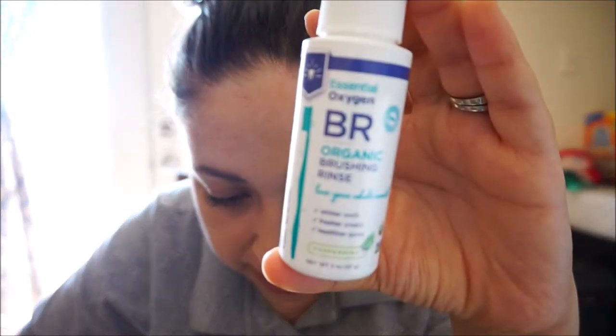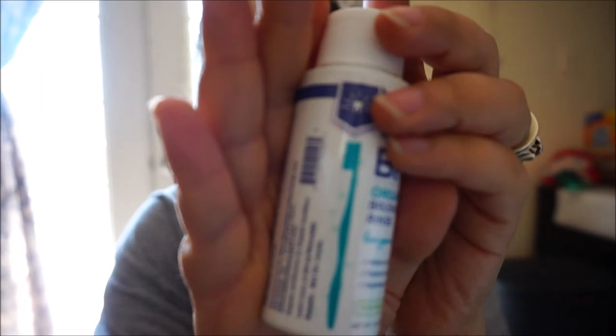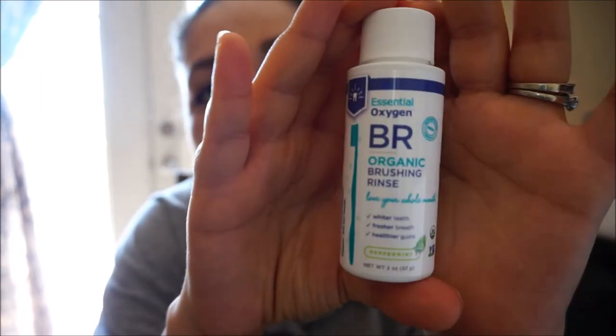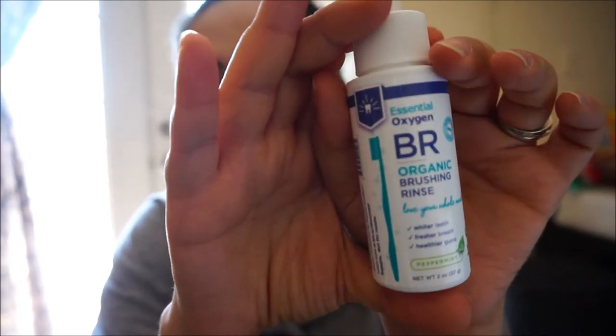The next thing is Essential Oxygen organic brushing rinse — it's a pristine protocol three-step oral care system. It says 'love your whole mouth' — fresher breath, healthier gums, peppermint flavor. It's like a mouthwash. It comes with a little toothbrush and this is more of a sample size, but for this one I don't mind because it's two ounces — nice to put in your bag.